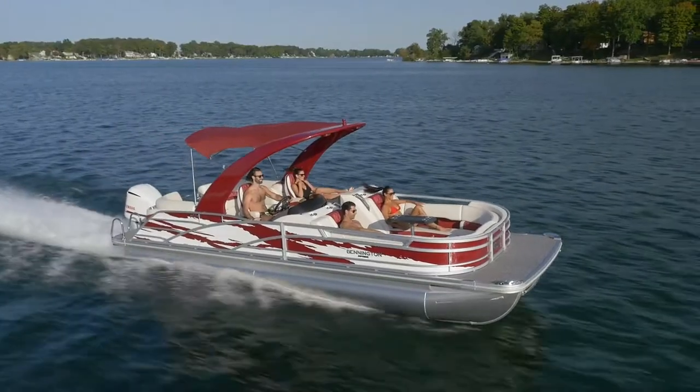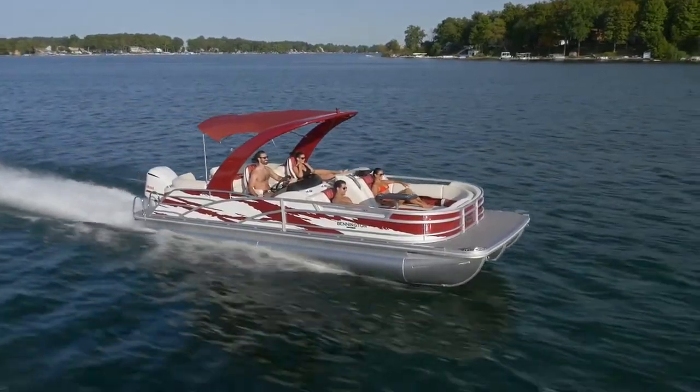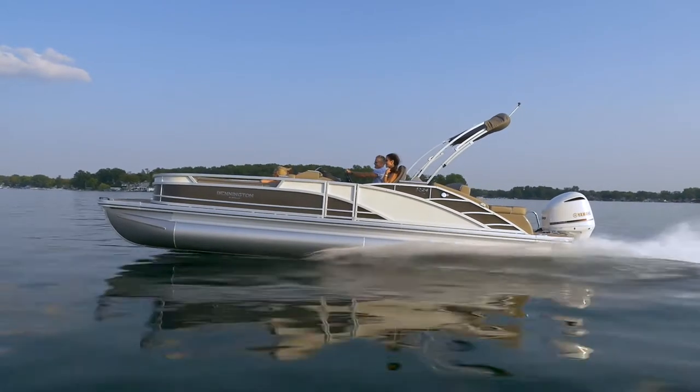In 2020, Bennington reinvented the pontoon with the all-new R-Bowrider. By dropping the pontoon's front, we created the industry's first step-down seating area while increasing driver sightlines. Our step-down U-lounge places guests close to the water for an optimum experience everyone can see and feel.